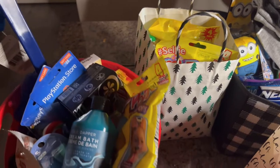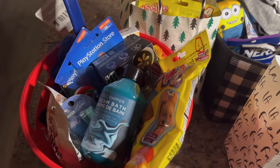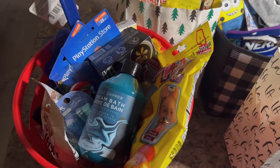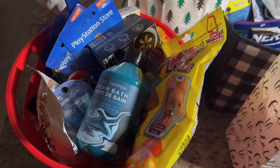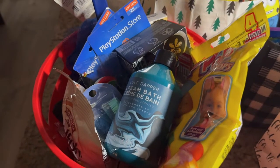Hey everybody, welcome back to my channel. This is Tamara's Bargains and this is the second video of 'What's in my kiddos' stocking stuffers.' This is the teenage son — he is 15, about to be 16.